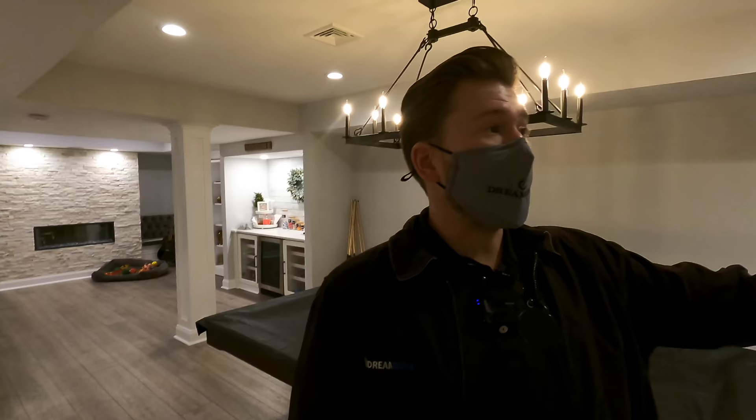Now, if you guys want to hear a demo, you've got to subscribe to the channel because I'm going to be doing breakouts of audio and video demos and really getting into the nitty-gritty of the AV stuff. But I just wanted to show off this space. It's gorgeous. Check it out, guys.